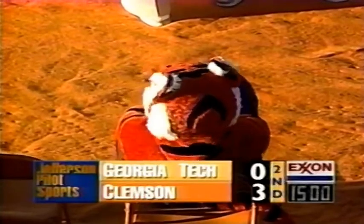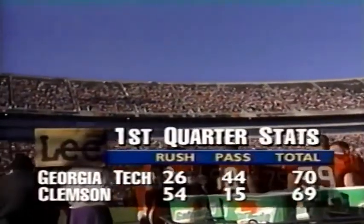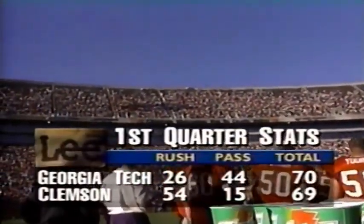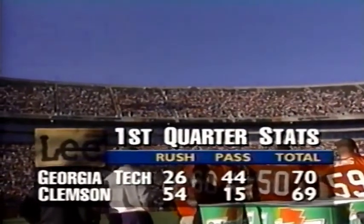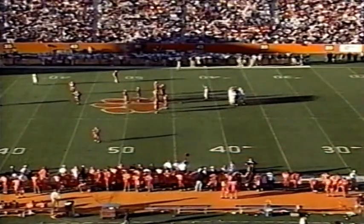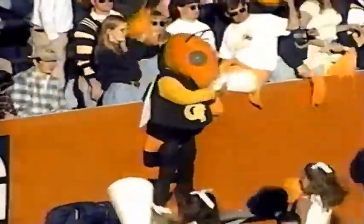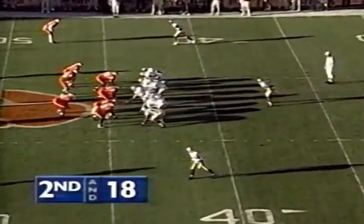We're back at Clemson on a beautiful day here in the upstate. Clemson's Nelson Welch with a 25-yard field goal — the only difference in this ballgame. The Lee Apparel first quarter stats show Clemson with rushing yardage, Georgia Tech with passing yardage, and together they're about even. The quarter can't end on a penalty, and Georgia Tech may rue the penalty that ended the first quarter — they took a 14-yard loss on that free play. It's second down and 18. Clemson looking into the sun at their own 43-yard line. Tommy Luganbill back to throw, Stevens on in a blitz, and the pass is incomplete intended for Omar Cassidy.